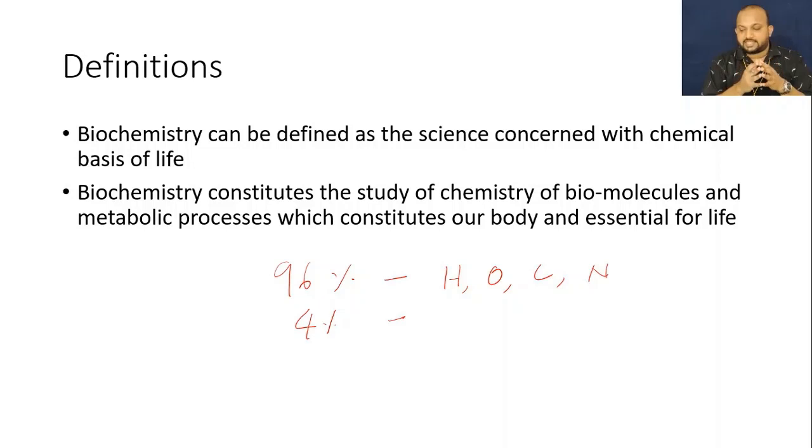Biochemistry is defined as a science concerned with the chemical basis of life, that is the chemical reactions of life. Another definition: it is the chemistry of biomolecules and metabolic processes which constitute our body and are essential for life.